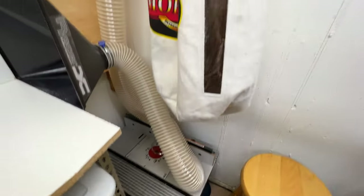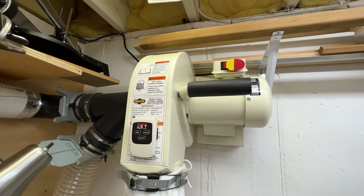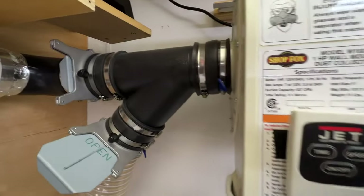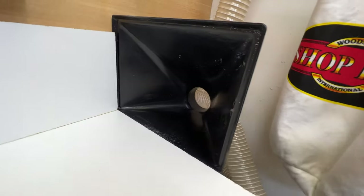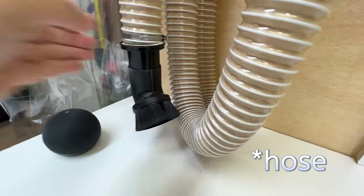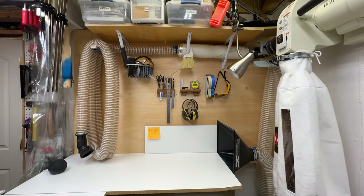Here's my dust collection system. Using the wall space, I went with a wall-mounted dust collection system. I have two branches coming off of this — one branch is just a four-inch hose and I can bring it over to this dust collection port or port it over to the bandsaw. The other branch goes over to a nice long two-and-a-half-inch coiled cord which can reach just about anywhere in the shop, helping me pick up wood chips and sawdust and keep things neat.